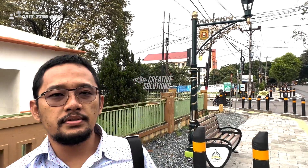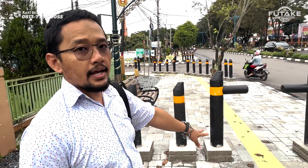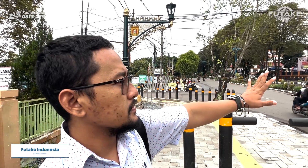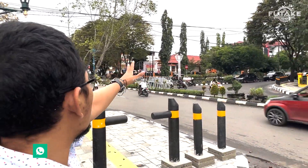Terus setelah itu ada tiang lampu penerangan. Ada kursi, ketika capek bisa untuk duduk, bisa menurunkan tensi, ketika capek untuk berlari, jogging, dan lain-lain. Terus yang pasti bolarnya ini barusan dipasang, bagus. Jadi semennya masih belum dipoles, masih belum dirapikan. Jadi di sini perempatan ini bagus banget. Di sana ada bolar-bolar, tiang lampu. Lampu tengah itu putih juga kelihatan kokoh.